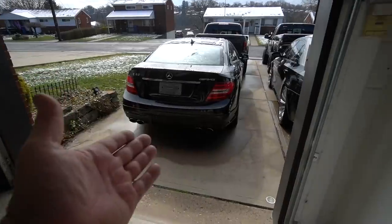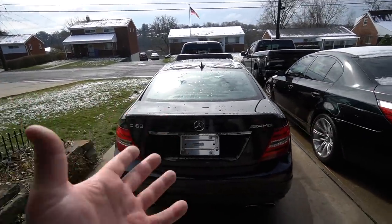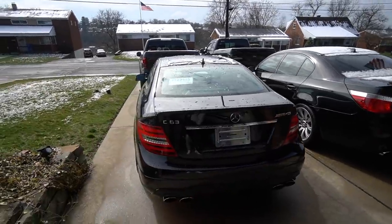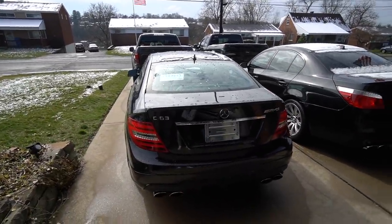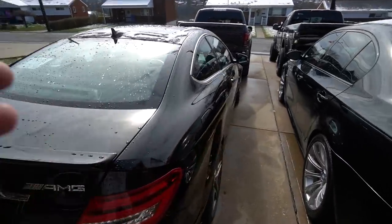If you guys didn't watch yesterday's video, here it is — ladies and gentlemen, the new car on the channel. We finally brought back an AMG and I am so happy about it. I absolutely love this car.